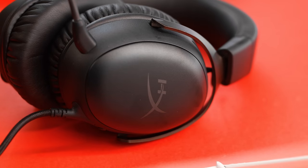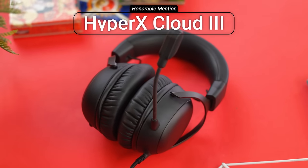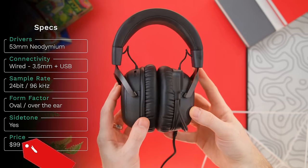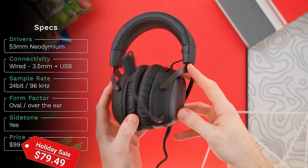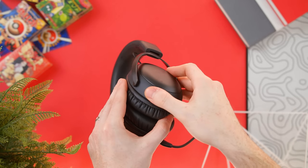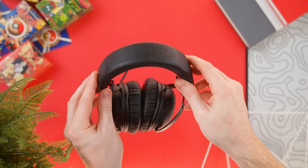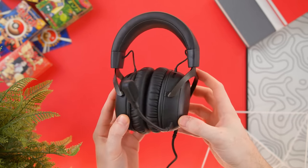Starting off with the honorable mentions. First, we have the HyperX Cloud 3 — the newest update in their popular Cloud product lineup. These are the wired version and actually have the second largest drivers out of all the headsets on today's list. It's the most affordable as well, but it doesn't crack the top five because it's just not a major update from recent models, with the exception of their brand new microphone, which sounds fantastic — but still worthy of being mentioned.